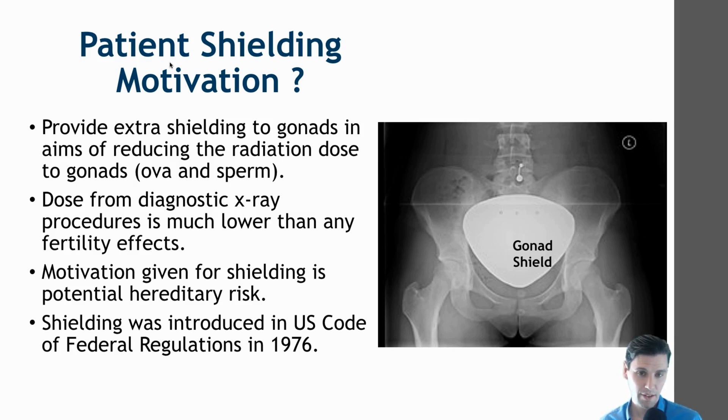The motivation for gonad shielding is to reduce the radiation dose to the ovaries and the testes. We would like those doses to be low because there are some separate risks of radiation to the ovaries and the testes beyond cancer induction risk. Those separate risks are reduced fertility or sterility, which require radiation doses of multiple gray for sterility and a significant fraction of a gray for reduced fertility. Those doses are much higher than the radiation dose of a diagnostic exam, so there's no chance of that.